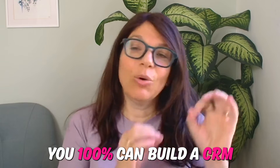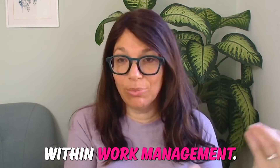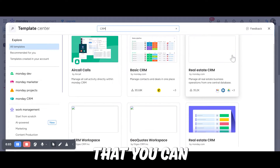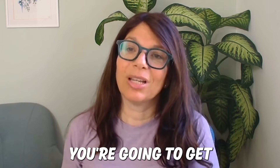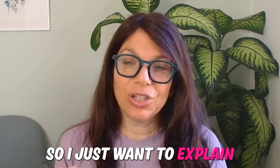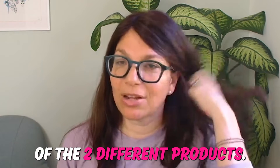You 100% can build a CRM or CRM boards within work management — there are templates for it that you can simply download from the template center. But if you move to Monday CRM, you're going to get a lot more features. Let me explain some of the differences between the two products.